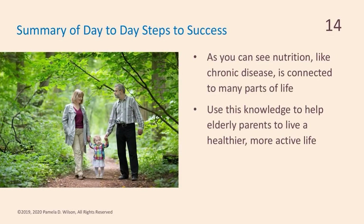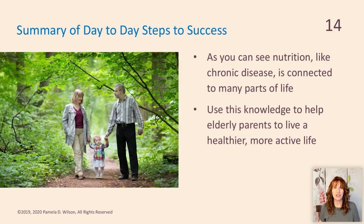As you can see from talking about nutrition repeatedly, like a chronic disease, it's connected to many parts of life. Use all of this knowledge to help an elderly parent live a healthier and more active life, and start changing your health today. Start talking to your children and other family members about health. We don't have to be old and sick — we can be old, healthy, and active, and avoid the experiences we as caregivers may be seeing with our elderly parents. It is a choice. I'm Pamela D. Wilson. Thank you for being with me for this webinar and series — I'll see you in another module.